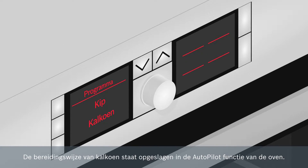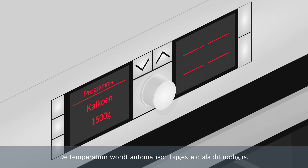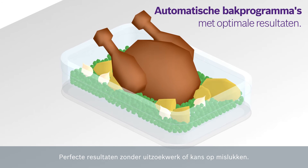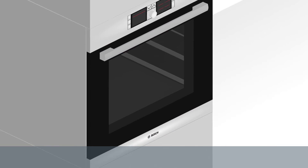Autopilot then automatically suggests the ideal settings and selects the appropriate one from up to 85 different programs. During cooking, the Autopilot monitors the temperature and regulates it automatically, so that whatever the dish, your food will come out perfect every time, just as if it was prepared by your personal chef.